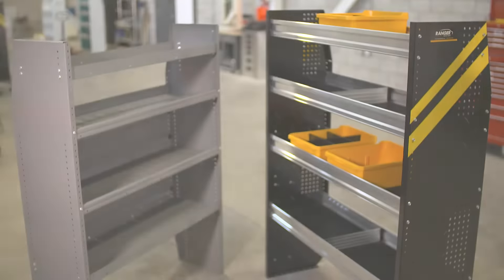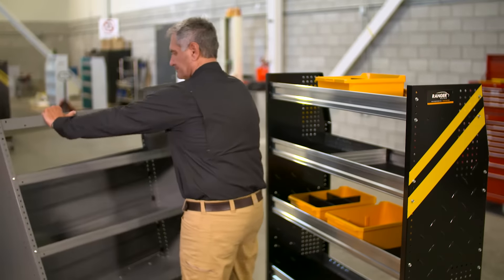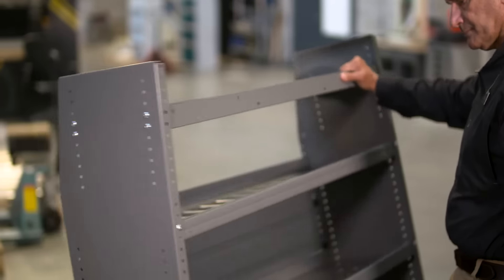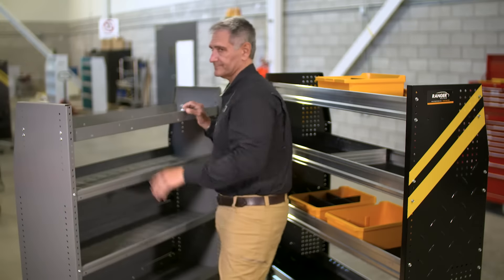Most competitor shelving depends on being bolted to the van in order for it to be completely secure. However, when they're freestanding, they're not structurally sound at all — like this one. Look how the entire shelf wobbles when shaken.